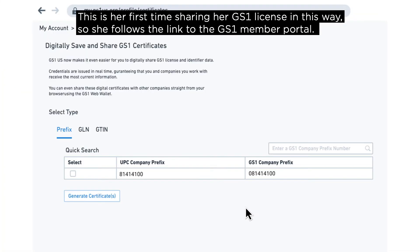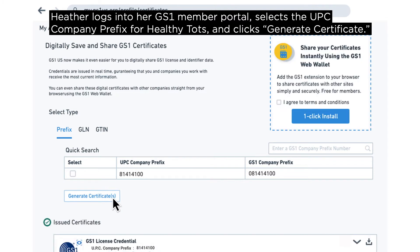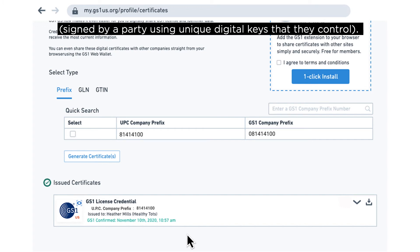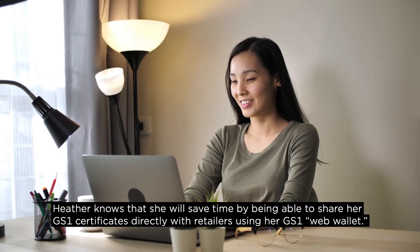This is her first time sharing her GS1 license in this way, so she follows the link to the GS1 member portal. Heather logs in, selects the UPC company prefix for Healthy Tots, and clicks "Generate Certificate." The GS1 US system issues her a GS1 license verifiable credential. A verifiable credential is a standard term for structured digital data that is tamper-evident and cryptographically verifiable, signed by a party using unique digital keys that they control.